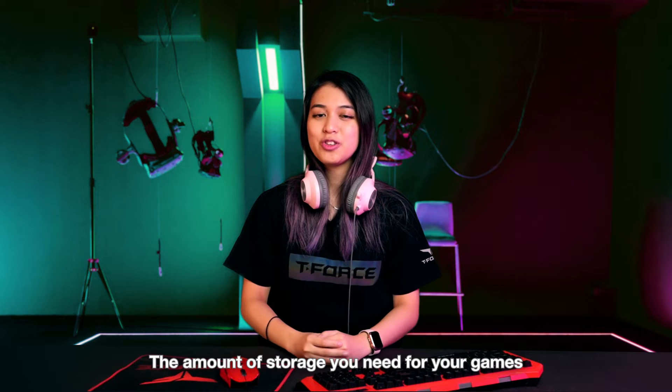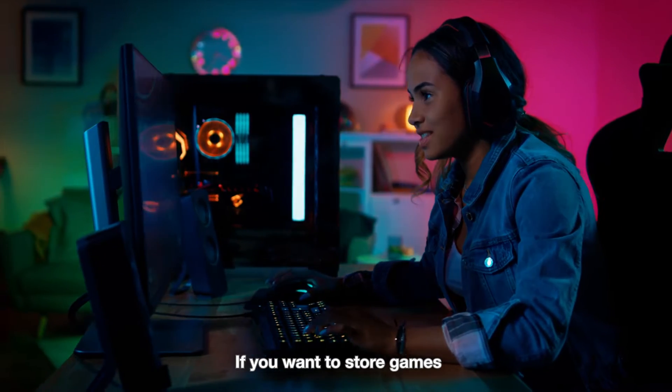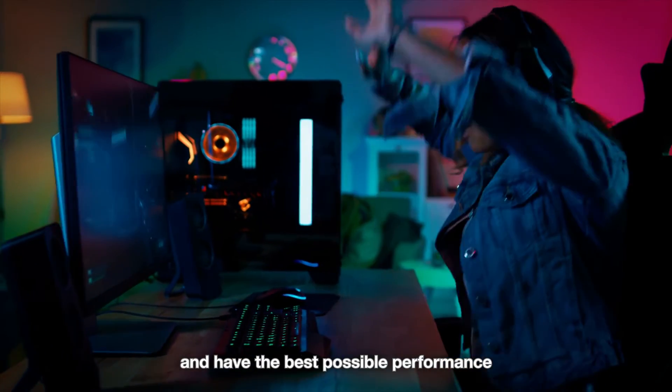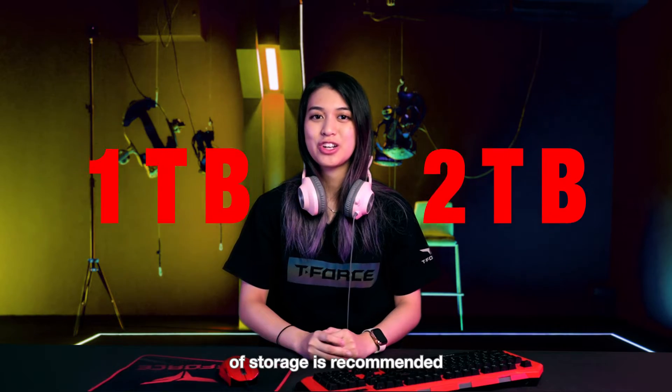The amount of storage you need for your games will vary depending on how many and how big they are. If you want to store games and have the best possible performance, an SSD with 1TB to 2TB of storage is recommended.